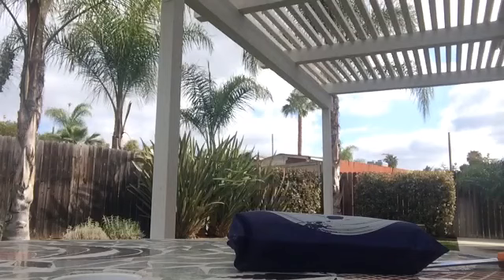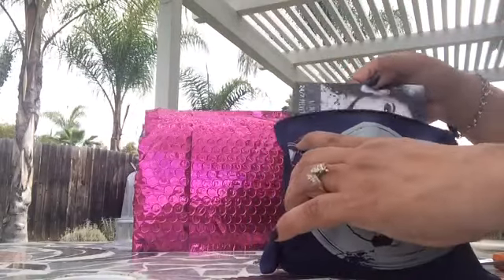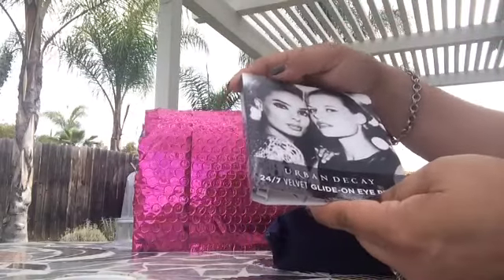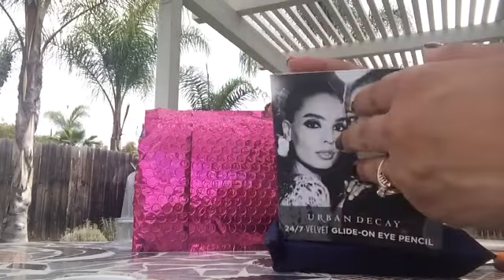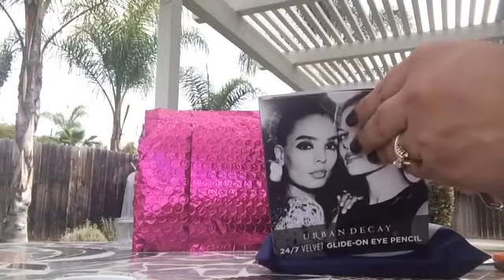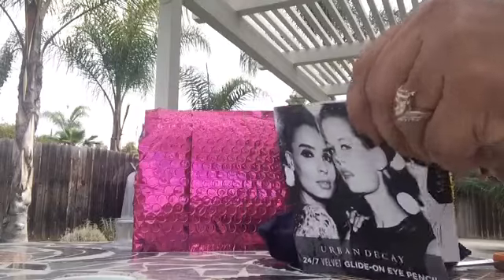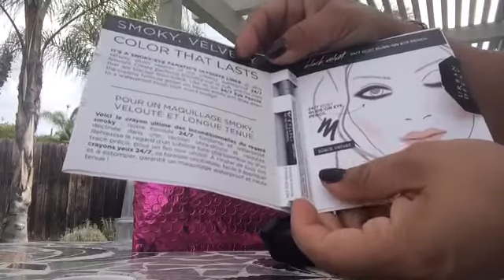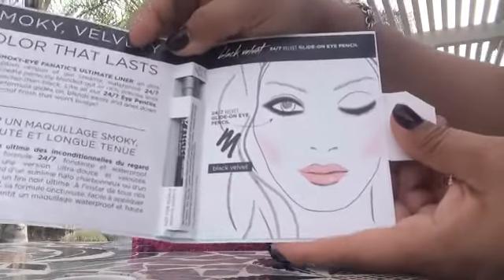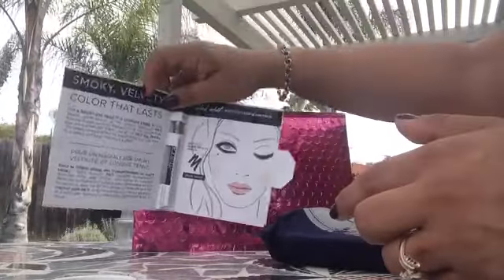Let's see what this bag has in store for us — I am so excited! Okay, the first thing we have is Urban Decay — oh my goodness — the 24/7 Velvet Light-On Eye Pencil. Urban Decay! Wow, this is really cool. This subscription is $10 a month, and can you imagine how much this Urban Decay costs? We have a little sample of a pencil right there, and it even shows you how to put it on, so it gives you instructions plus the pencil.